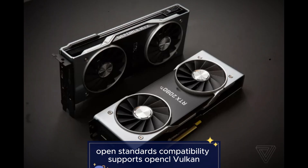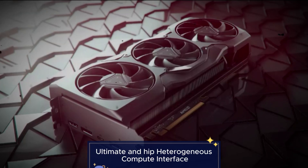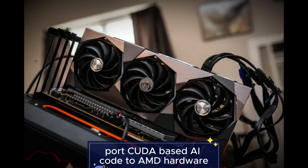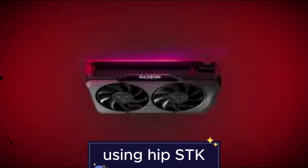Feature 9: Open standards compatibility. Supports OpenCL, Vulkan, DirectX 12 Ultimate, and HIP — Heterogeneous Interface for Portability. This helps developers port CUDA-based AI code to AMD hardware using the HIP SDK.